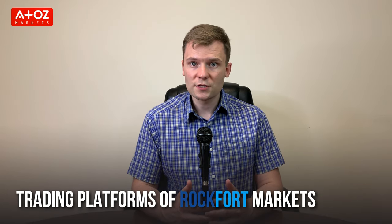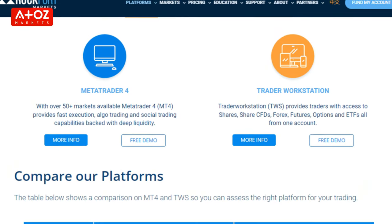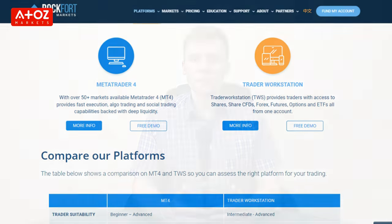There are two main types of trading platforms used by Rockford Markets: the proprietary platform named Trade Smarter and MT4. The Trade Smarter platform is available in three versions: the web-based platform, the mobile platform and the downloadable platform. The web-based platform can be accessed from any computer with an internet connection and doesn't require any installation. The mobile platform is available for Android and iOS devices. Rockford Markets also offers MetaTrader 4.